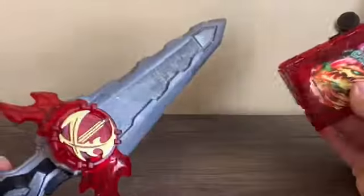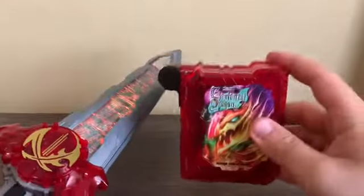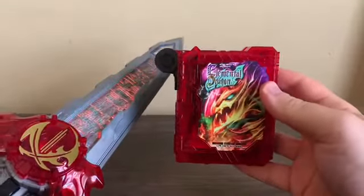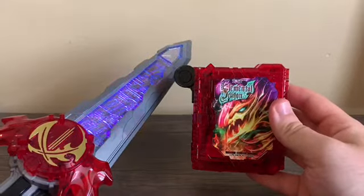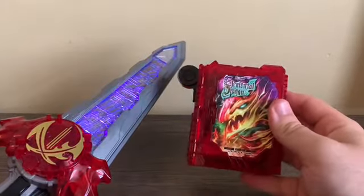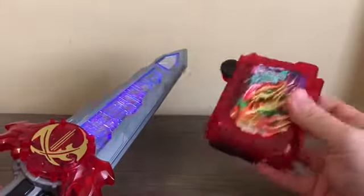Last but not least, let's test out the scanning feature with the Shiutoku Issen. Much like the Primitive Dragon Wonder Ride Book, it reads it as 'Densetsu no Shinju.'